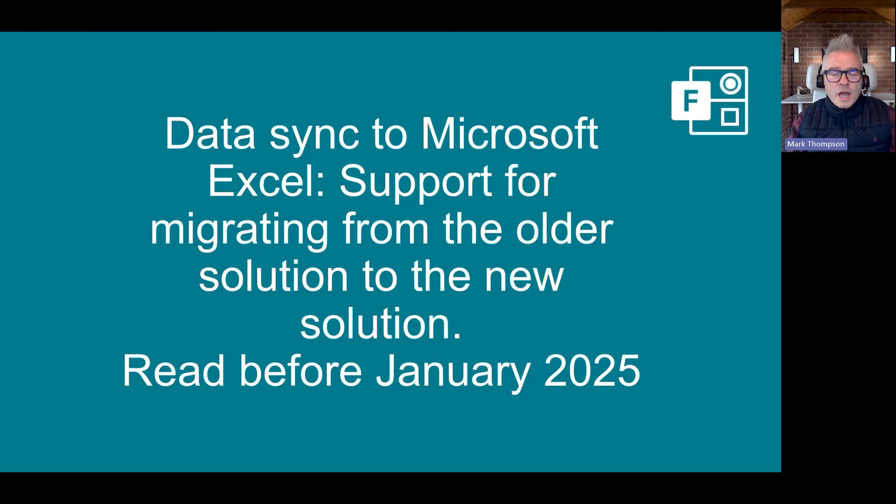Just a note for Forms users. The experience for syncing with Excel has changed — you can tell it to sync with Excel, and every time you open it, it goes off and gets the latest responses. That changes some stuff behind the scenes. So if you've been using the previous functionality and you have something that picks those results out of Excel, you need to make some changes. Go read the blog and search for Forms — I've got Microsoft links there that will tell you what you need to do. You've got a little bit of time, but definitely worth checking out.